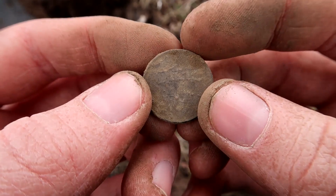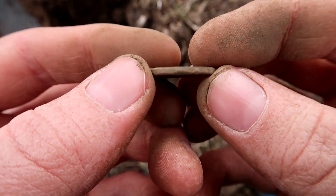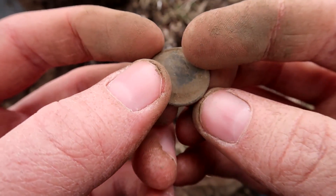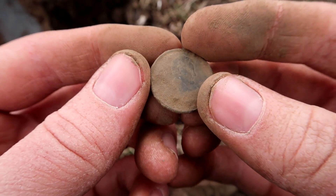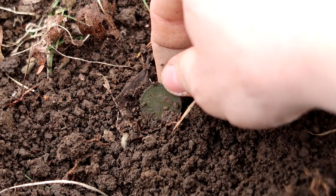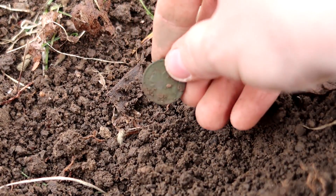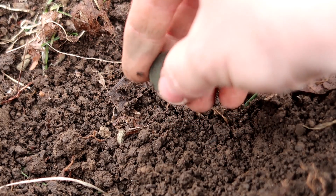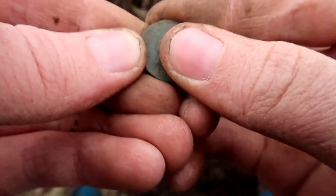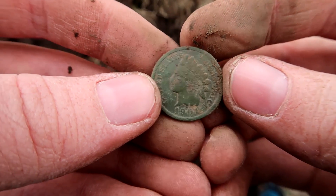It's funny — these new pennies from the last couple of years look older than the ones from before World War II. Pennies are pretty much useless, and now they're not even lasting very long, so why even make them? That is an Indian Head penny — 1901. This penny looks newer than one that's probably only four years old, and this one is 117 years old. So cool.